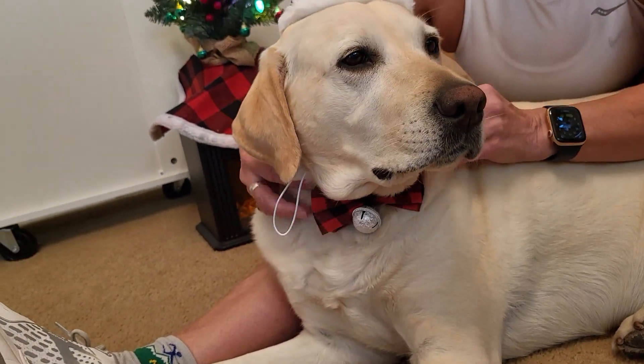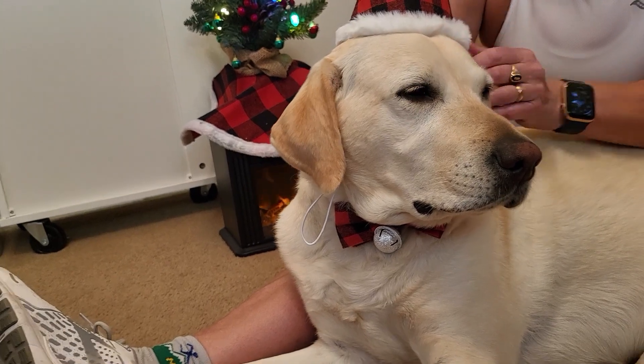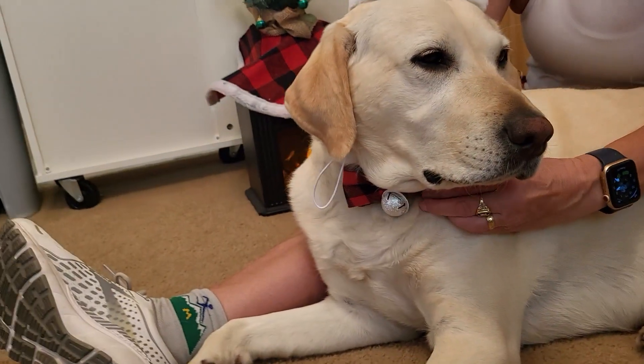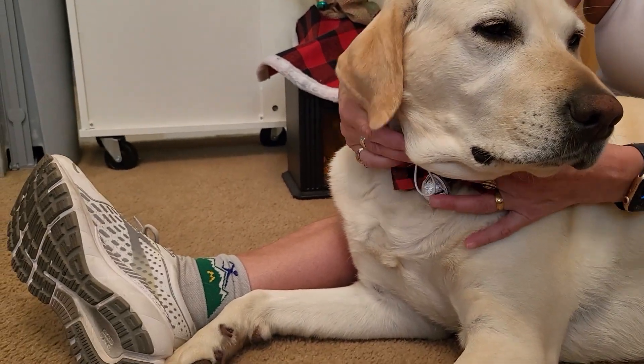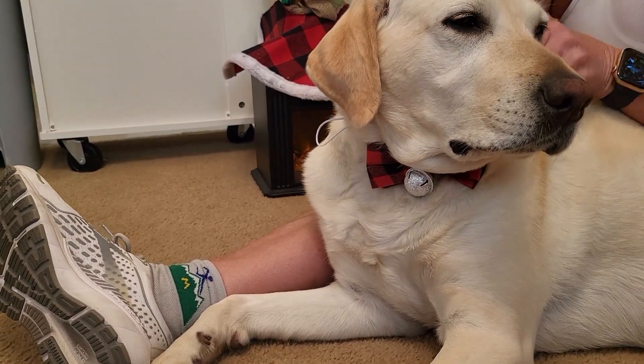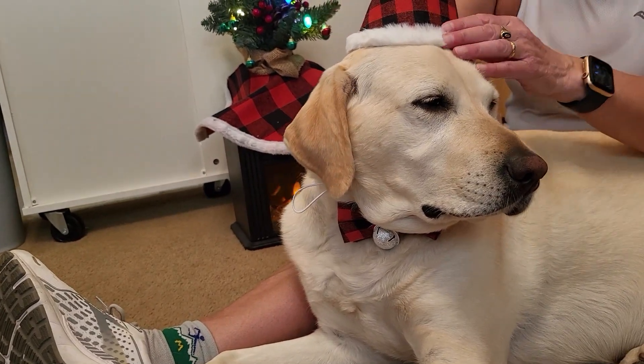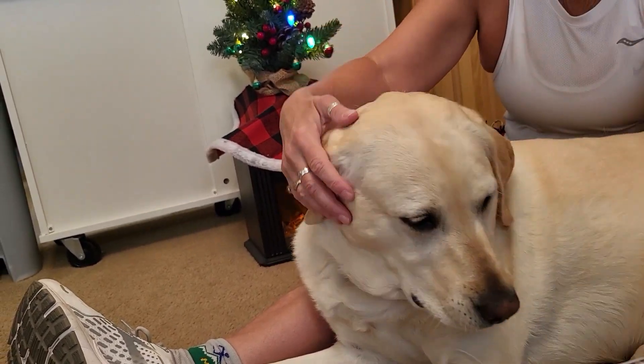The little set came with a red buffalo check bandana also. It's just got an elastic strap around it that goes around her chin. Same thing with the bow tie — it just goes around. You could actually put the bow tie on her forehead like a little bow there. And then it had the bandana with it too.